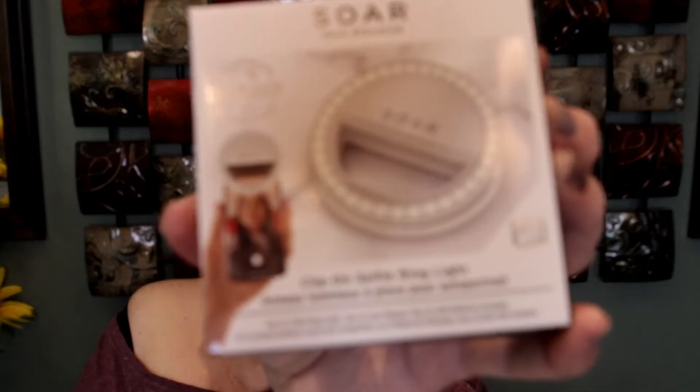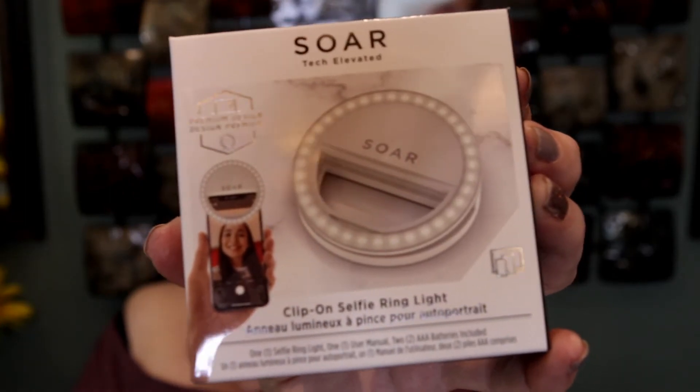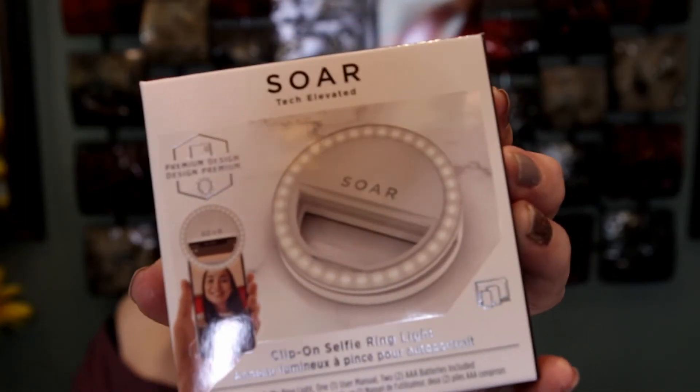The next thing is a Source selfie ring light, which again I would never pick. It's probably not something I would use. I don't even know if I should take it out of the packaging. That's what it looks like — I don't think I'm going to use it. This is $15.